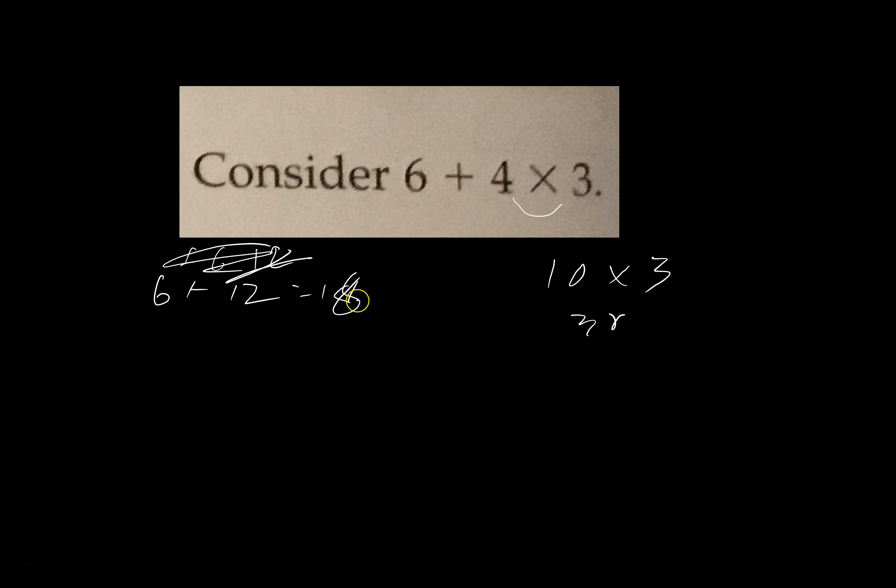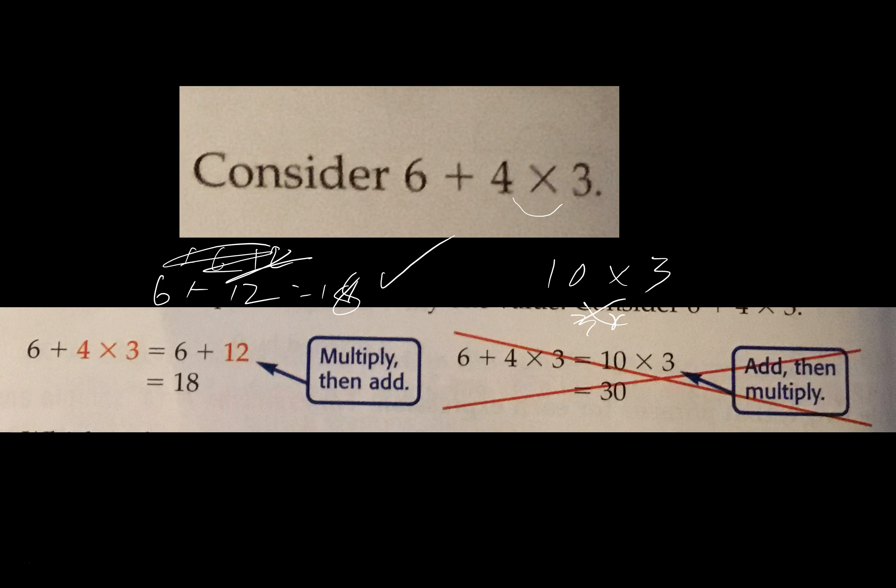So if I look at this one — please excuse — there's no parentheses, there's no exponents. Multiply. So I'm going to do 4 times 3 first, then 6 times 4. So 4 times 3 is 12, then 6 plus 12 would come out to 18. Now if I did that wrong — if I did the addition first — I'd have 10 times 3, and that would come out to 30. Big difference between 18 and 30. 18 is the correct answer, 30 is not. So multiply from left to right, then add from left to right.